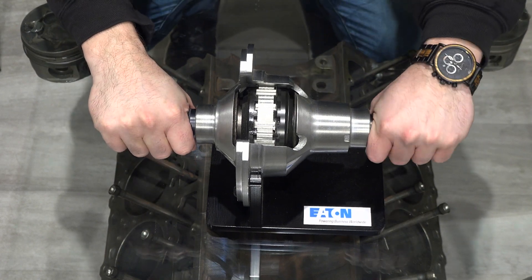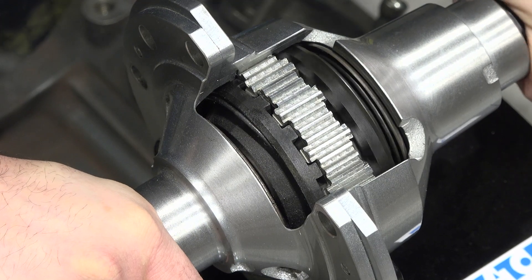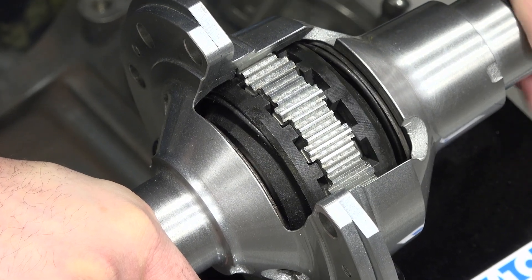They're great for drag racing applications, off-road applications, and street to strip. They also handle a wide range of power.